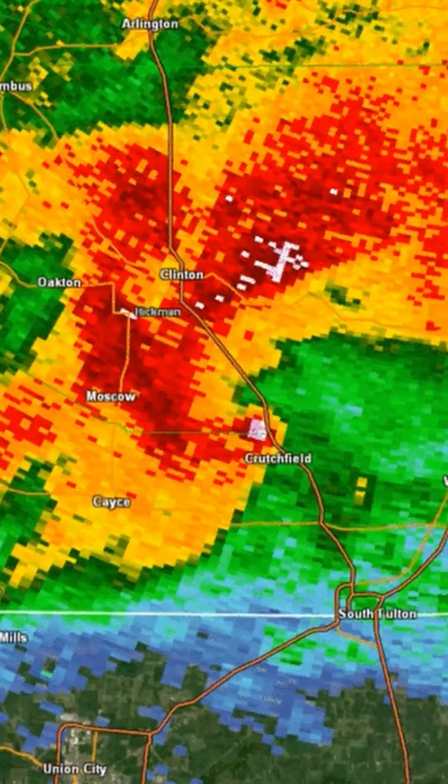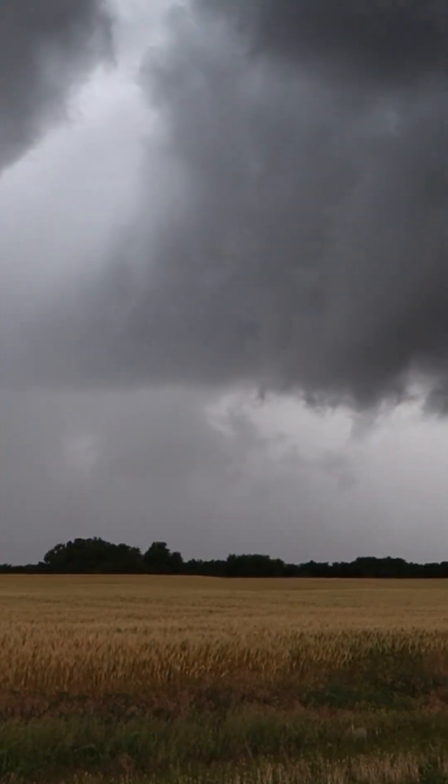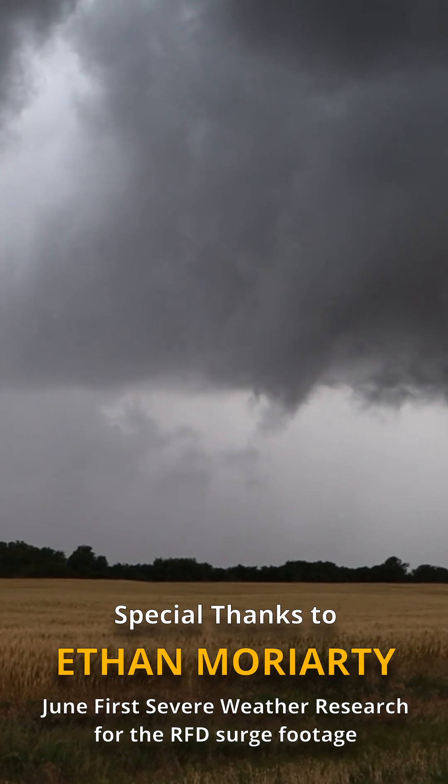The RFD is often visible on radar as a hook-shaped signature on the backside of a tornado. Meteorologists use this data to issue early warnings, potentially saving lives.